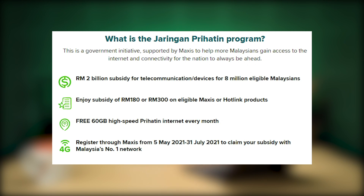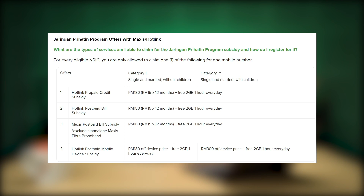According to the FAQ, you can check whether you're eligible via the BPR website. You have a choice of redeeming RM180 for a data plan subsidy or up to RM300 subsidy for a new phone. For married couples and singles without children, you can redeem RM180 for a device subsidy, and RM300 subsidy if you have children. On top of that, you can also redeem free 2GB of data daily, valid for 1 hour. The Jaringan Prihatin redemptions are available from the 5th of May until the 31st of July 2021.